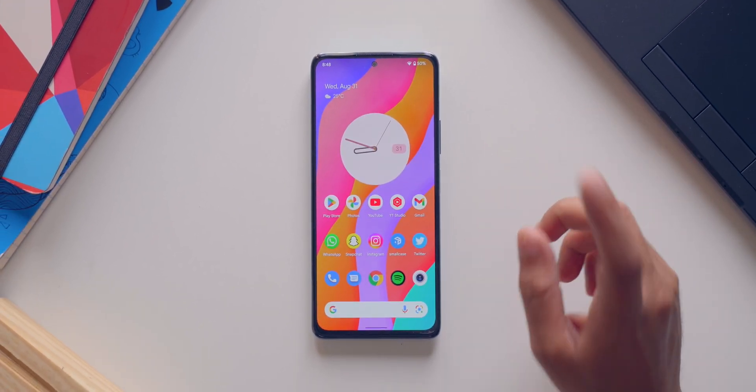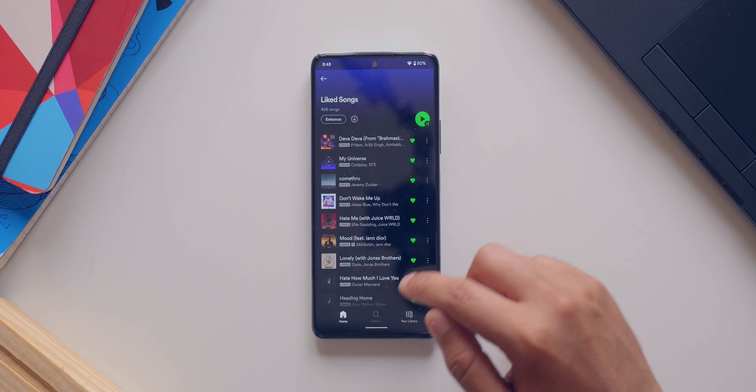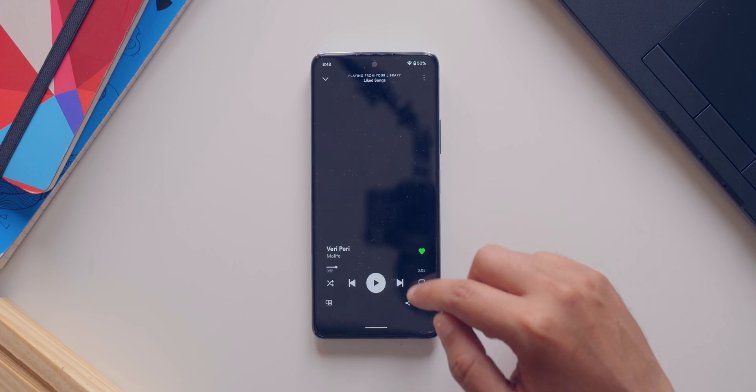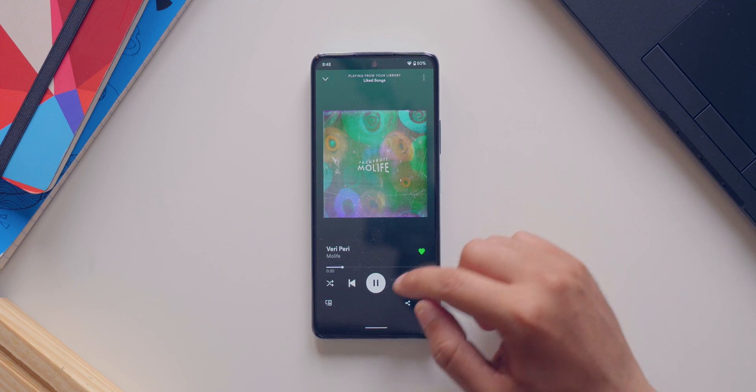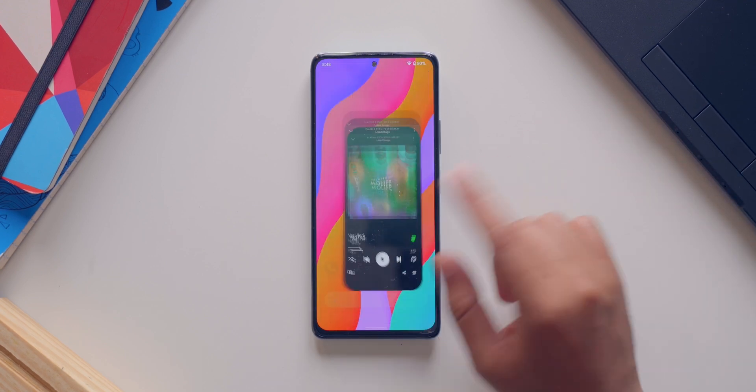Let's quickly go ahead and do a speaker test. We'll open Spotify and play this song. As you can see, the speakers are working absolutely fine.